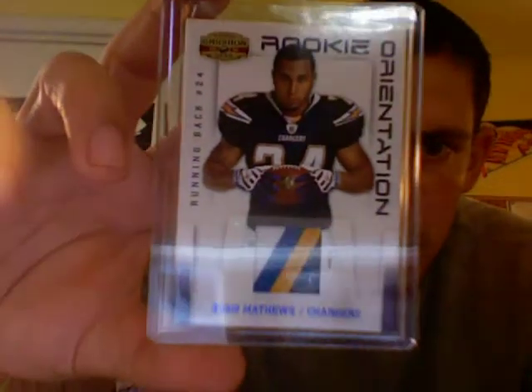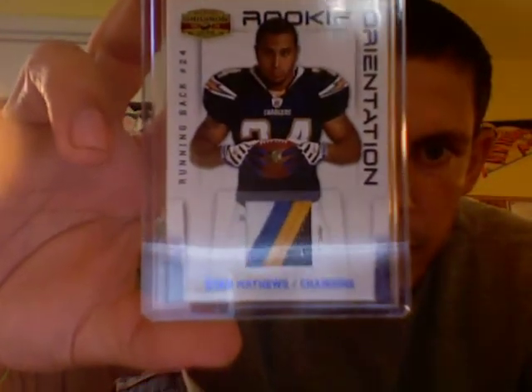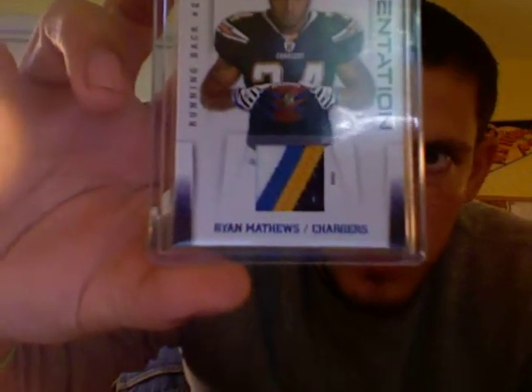A very nice Ryan Matthews patch from 2010 Gridiron Gear Rookie Orientation. Sick four-color patch numbered out of 50. So that'll go in the Ryan Matthews PC.